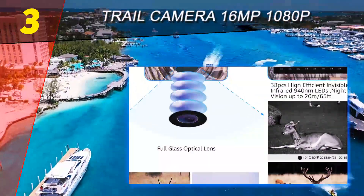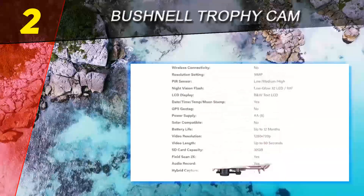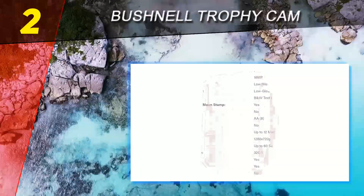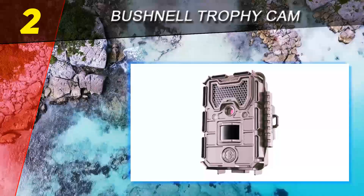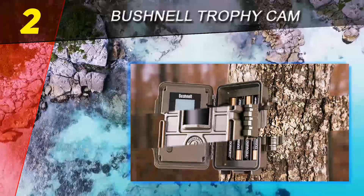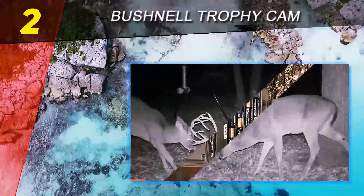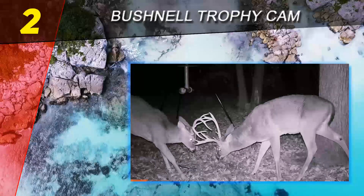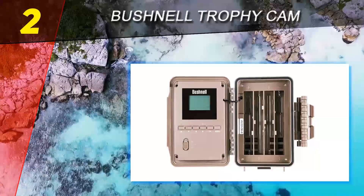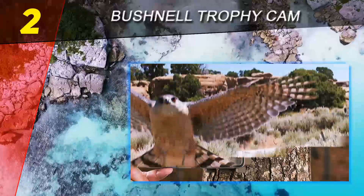At number 2 on our list: the Bushnell Trophy Cam. This is one of the most talked-about trail cameras among conscious buyers, priced at $86 — a great value for the quality it offers. It comes in two colors, brown and tan. The camera is very strong and durable. It contains a passive infrared sensor, and all pictures have time, date, and temperature stamps by default. It can shoot videos of up to 560 seconds in high definition.